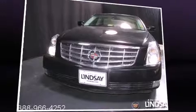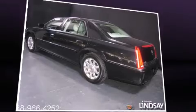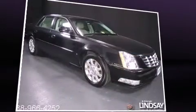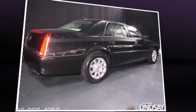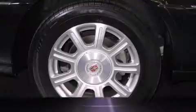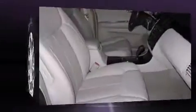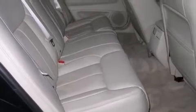The 2008 Cadillac DTS, a four-door sedan that has just recently passed the 20,000 mile mark. It features an automatic transmission, front-wheel drive, and a powerful eight-cylinder engine. Included features are leather upholstery, power front seats, turn signal indicator mirrors, remote keyless entry, and power windows. With high-intensity discharge headlights illuminating your path, you'll always appreciate maximum visibility.